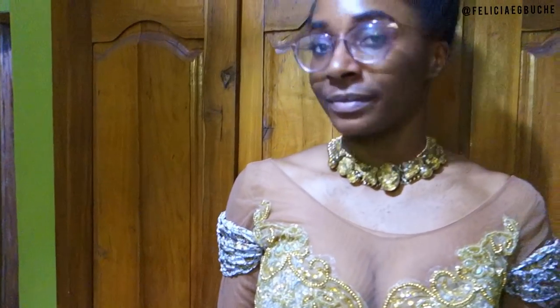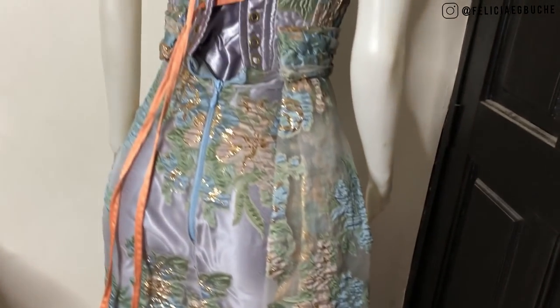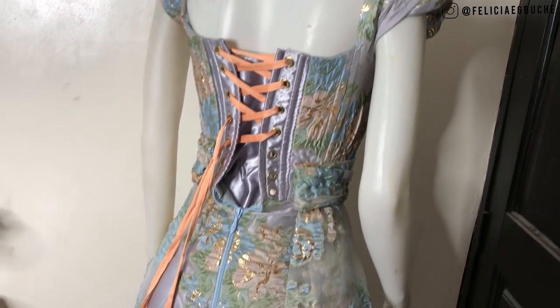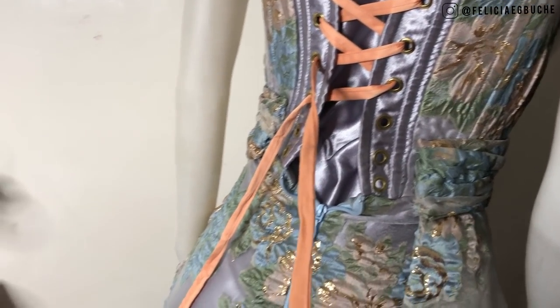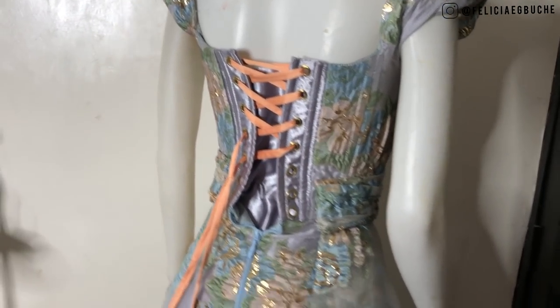Jama got tired so we couldn't continue with the video for the fittings. We did do the fitting but I just thought to show you guys this dress on the mannequin for a closer view, because even on the wedding day it was evening and dark so you couldn't really see the style on the video.